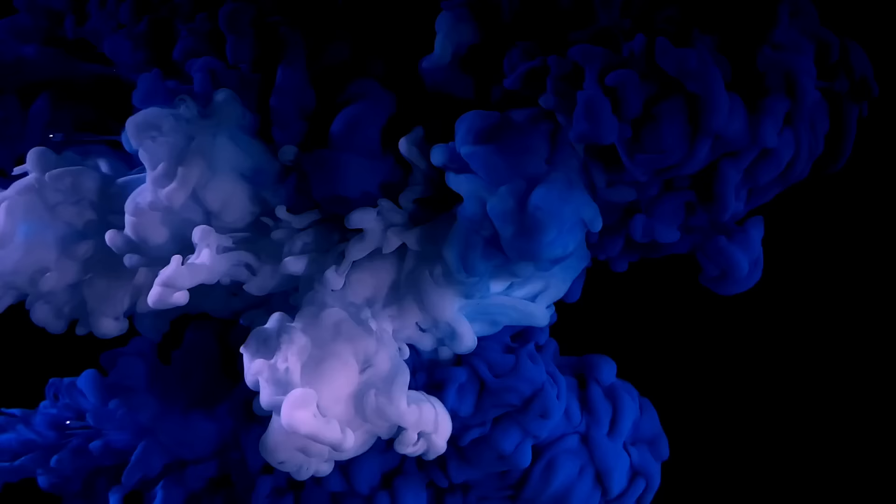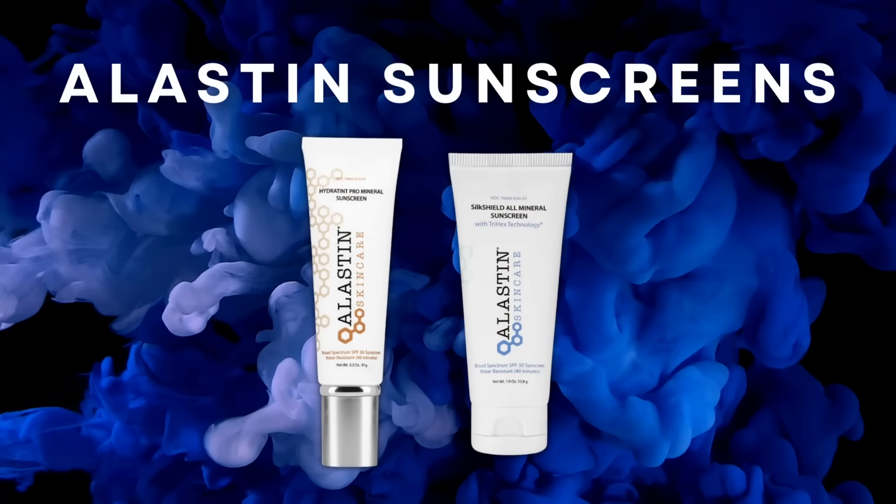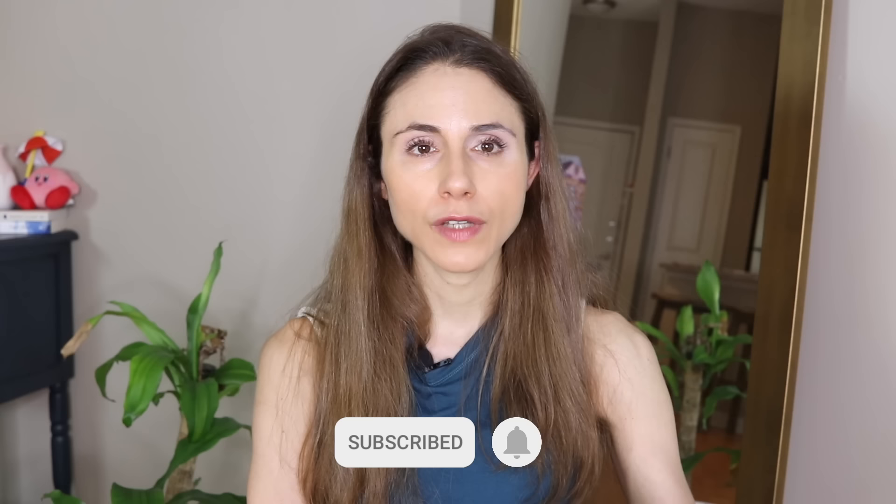Hey guys. In today's video, I'm going to be reviewing these sunscreens from the brand Elastin Skin Care. This has been a highly requested review for quite some time, especially there's a lot of interest in this tinted sunscreen — the Hydra Tint Pro Mineral. I'm going to be giving you my opinion, sharing with you what the ingredients do, and you're going to be seeing some images of how it looks on my skin. Give this video a thumbs up if you like sunscreen reviews from a board-certified dermatologist, make sure you're subscribed and have your bell notification turned on so you're the first to know when I get a new video out.